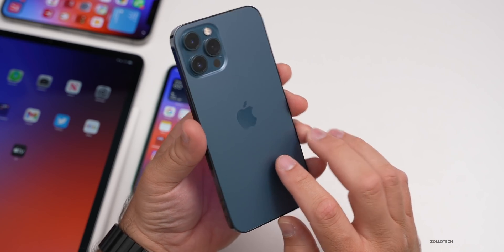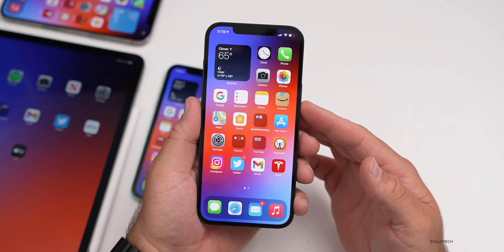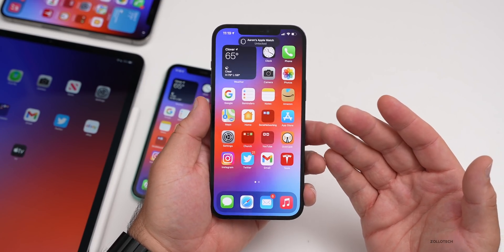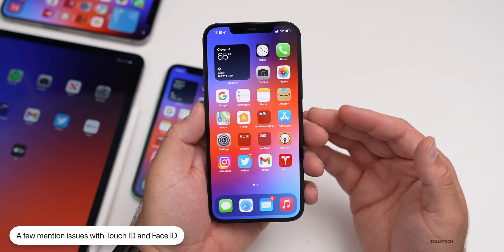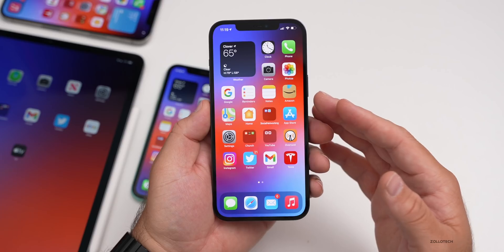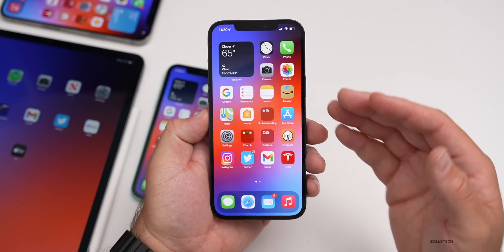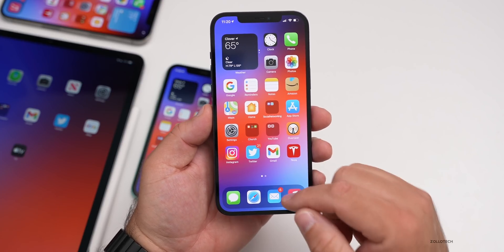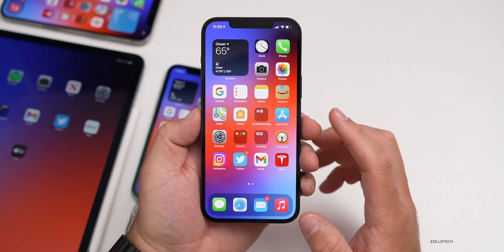Some people are mentioning issues with Touch ID or Face ID. Face ID has not really been an issue for me at all — it unlocks nice and fast. If you're wearing a mask and using your Apple Watch, it seems to work fine, occasionally slow but mostly great. Some people are reporting touch responsiveness issues — not recognizing touch input as fast. Others still mention green tint.